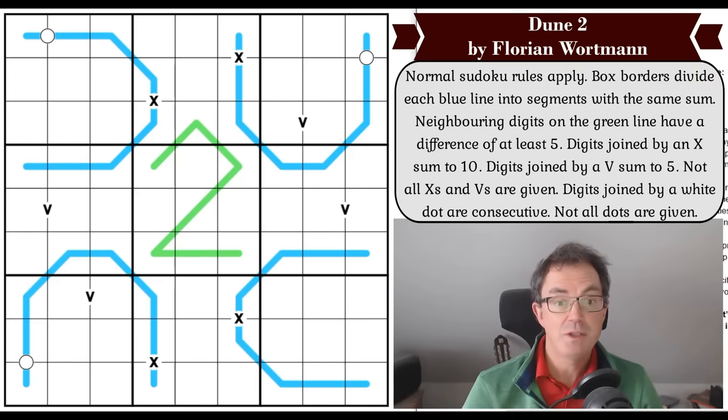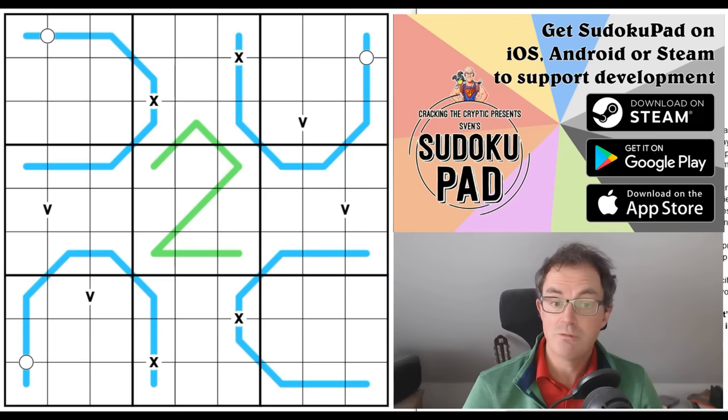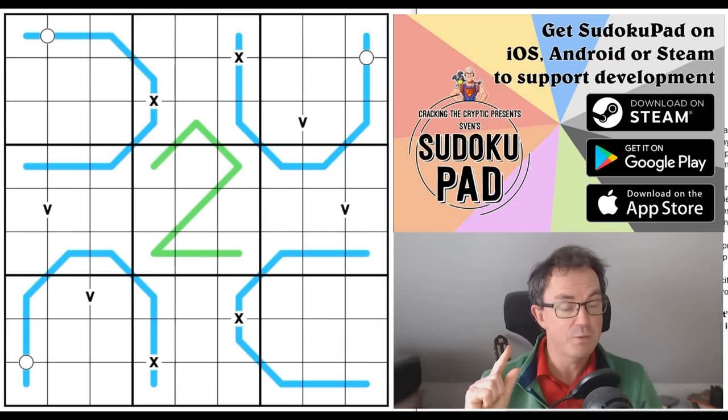I've got some big news for you, especially if you're a recent high school graduate, because this episode of Cracking the Cryptic is sponsored by the global trading firm Jane Street. They have a unique opportunity coming up and the closing date is really soon — it's on the 13th of March.